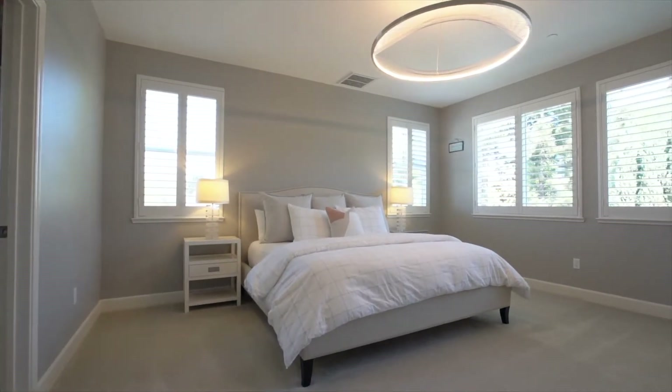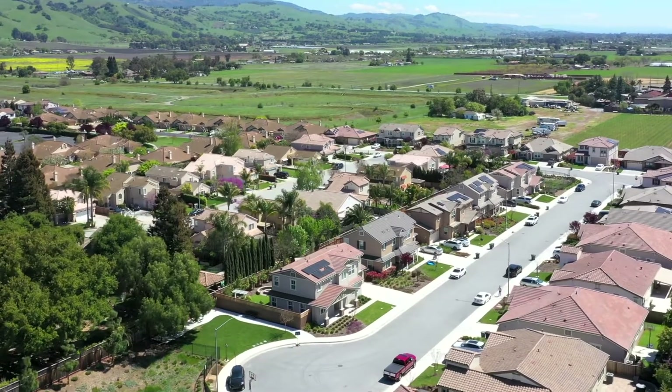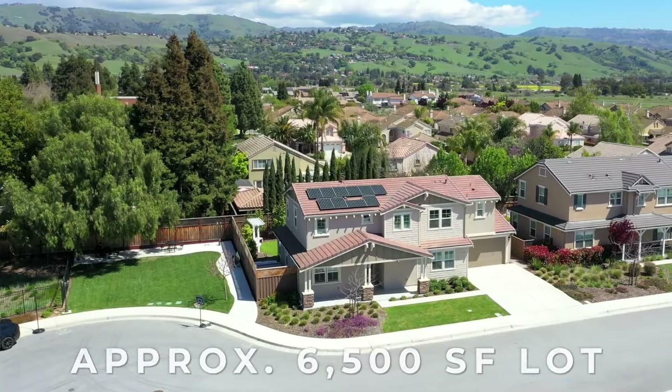Hi, I'm Nikki Benucci, and welcome to 16964 Grapevine Court in Morgan Hill, California. This stunning KB home has a ton of upgrades, and another fantastic feature is its location. We're located here at the end of a court with only one neighbor along the side, and the other side has this great community grass area, which gives tons of privacy.